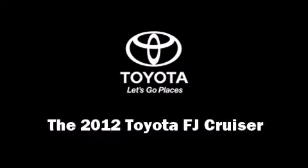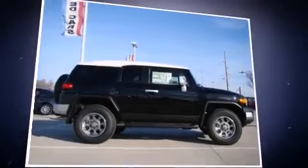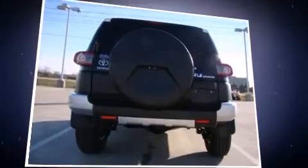The 2012 Toyota FJ Cruiser. It features four-wheel drive capabilities, a durable automatic transmission, and a four-liter six-cylinder engine.